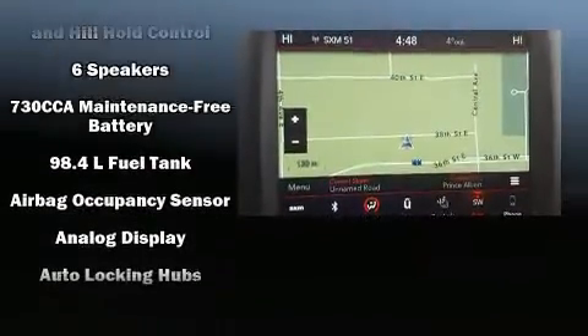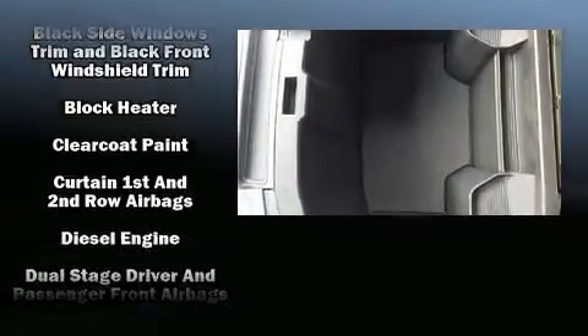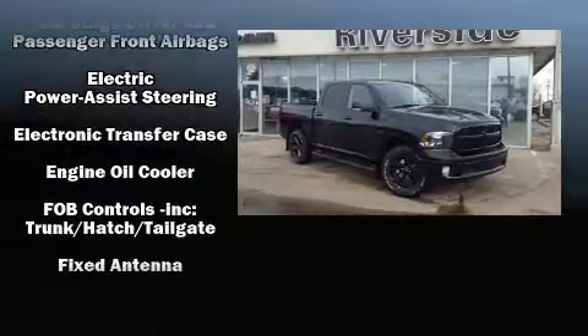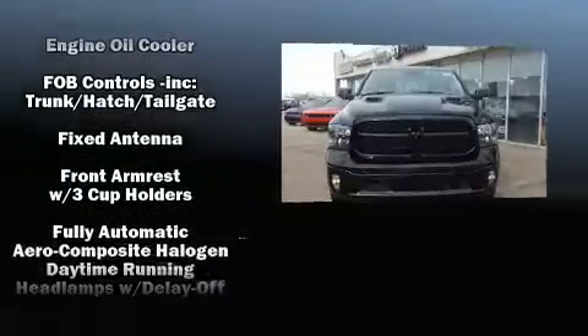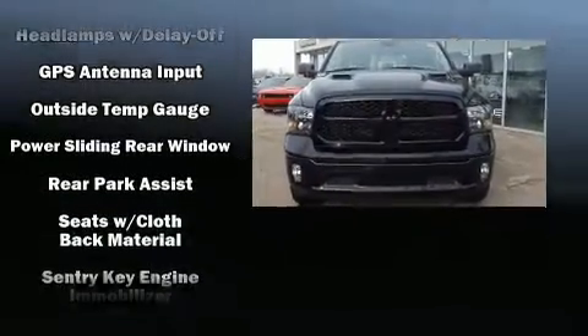Safety equipment has been integrated throughout, including dual front impact airbags, head curtain airbags, traction control, brake assist, a security system, an emergency communication system, and four-wheel disc brakes with ABS.